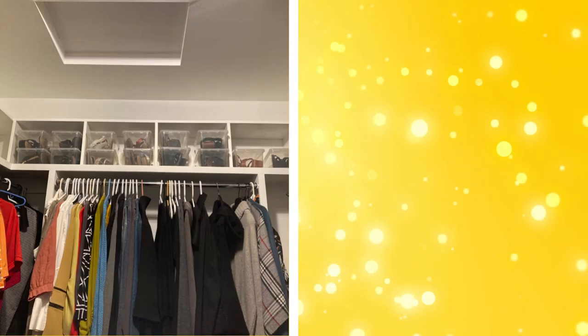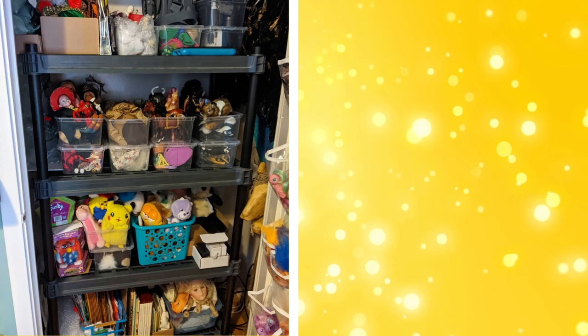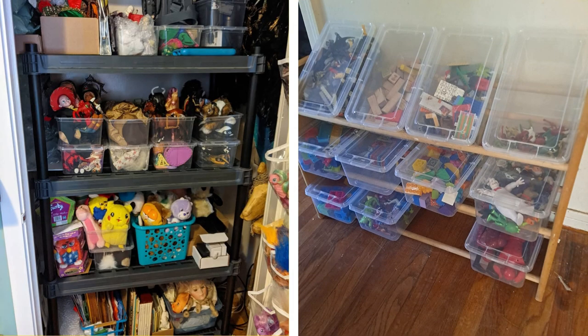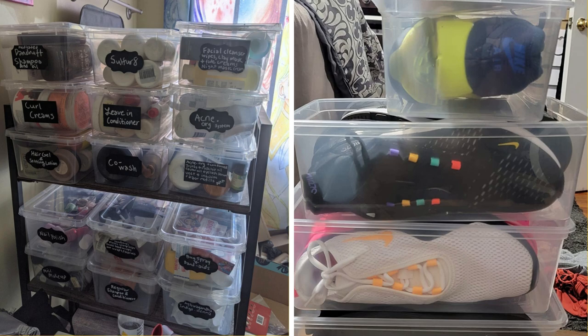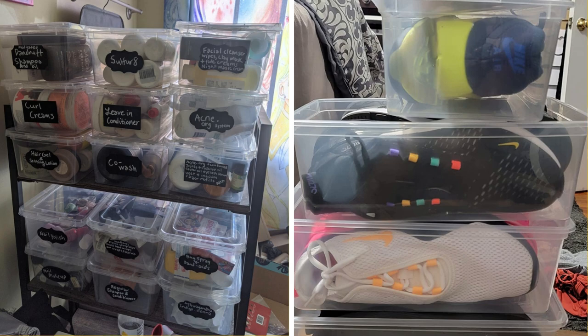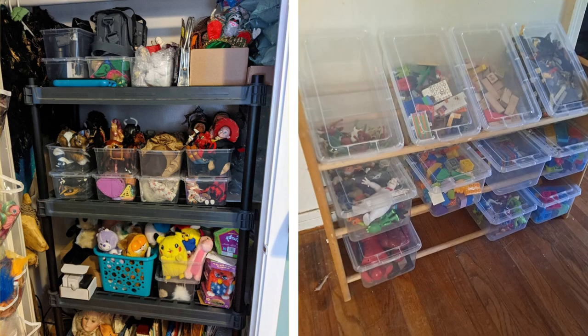23. Stackable storage bins. Stackable storage bins are a versatile solution for organizing clothes, shoes, or accessories. They can be stacked to maximize vertical space and come in a variety of sizes to fit different items. Some bins have clear sides or lids so you can see what's inside, while others are solid and can hide clutter. Consider using bins with handles for easy access, especially if you plan to stack them high.